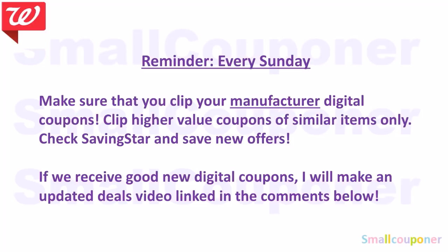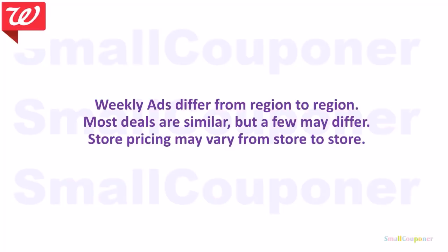If you are subscribed, you will receive a notification every time I upload a new video. Weekly ads do differ from region to region — most deals are similar but a few may differ. I checked every region and the deals are the same this time. Also, store pricing may vary from store to store.